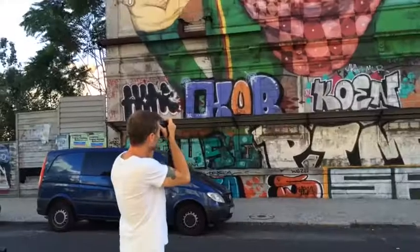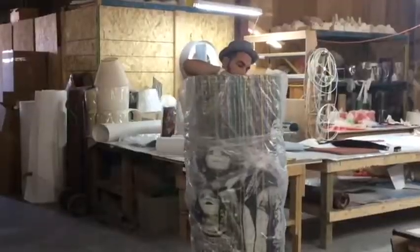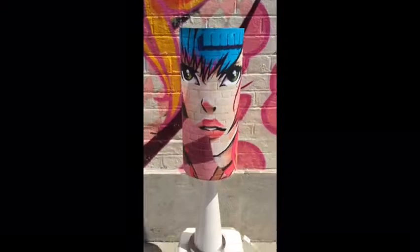Realizing the impermanence of this medium, they decided to create a way to hold on to these pieces forever. And thus, Urban Landscapes was born.